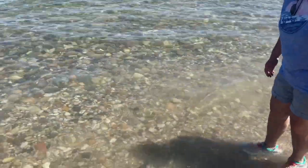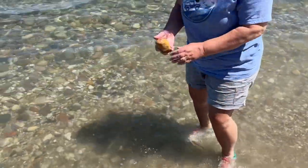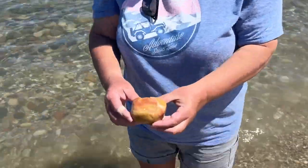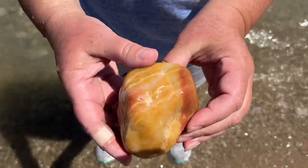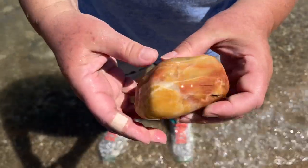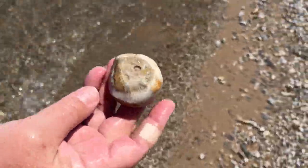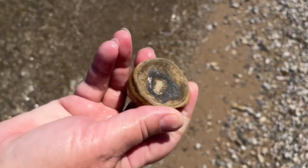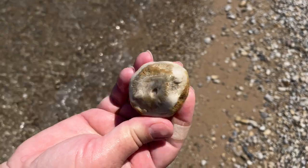I spotted something here. What is it? Quartz. What did you find? A little fossil. From afar I didn't see the fossil part, but I see it now — that's cool.